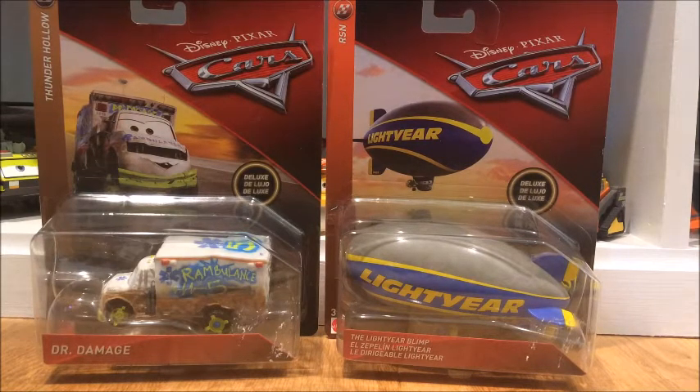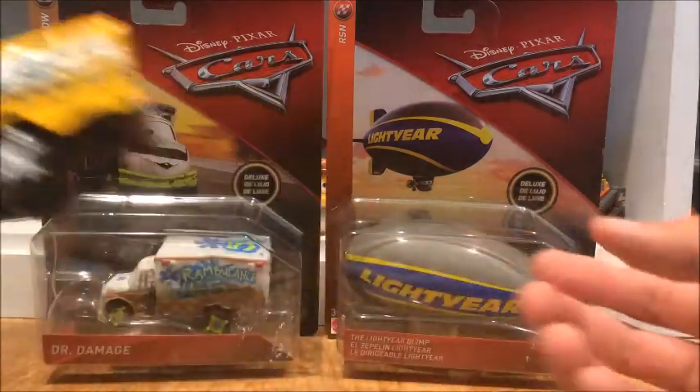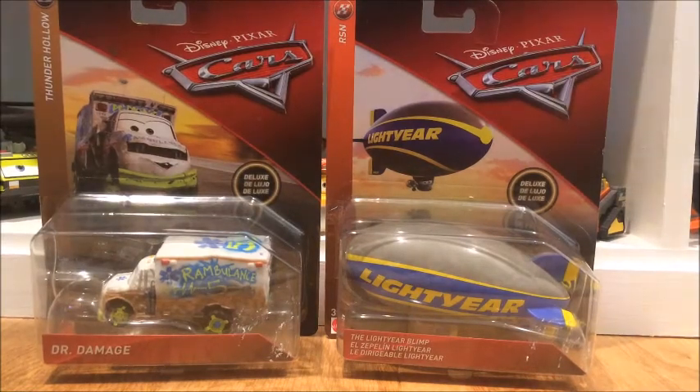I went to Giant and they had a Ms. Fritter deluxe, and I noticed it's the matte finish one — not the glossy one like I have. I have the glossy Ms. Fritter. So I was thinking should I buy this, then I was like nah, I don't need that because I already have a Ms. Fritter. I know it would be cool to have the matte finished one with updated better details, but I like the one I have. So I finally decided not to get the 2018 Ms. Fritter.